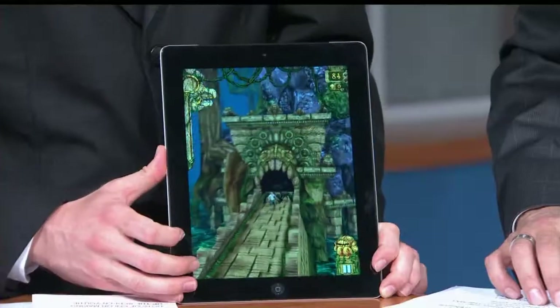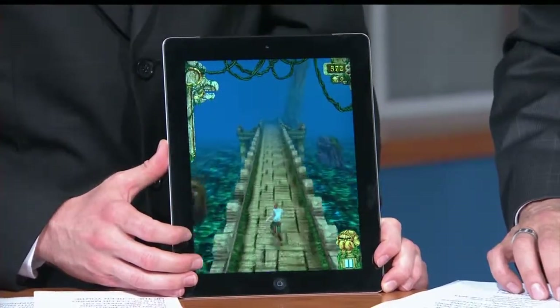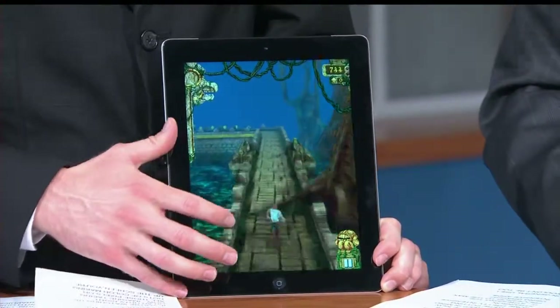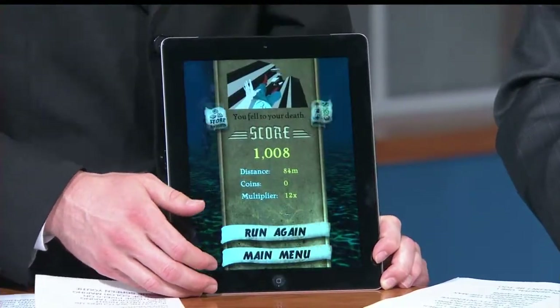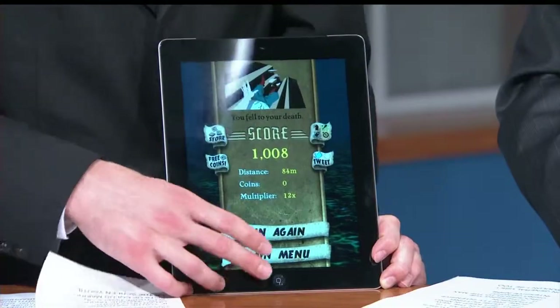Another thing is extra power. I showed you a little bit of that Temple Run game — it runs on a lot of juice, but it's got a quad-core graphics processor on it. So when you're playing this game, you've got nice 3D and fluid motion. They also needed to pack that quad-core in because of the fact that you have so many pixels — 3.1 million pixels all have to be run by a processor, and that means they needed that extra power.